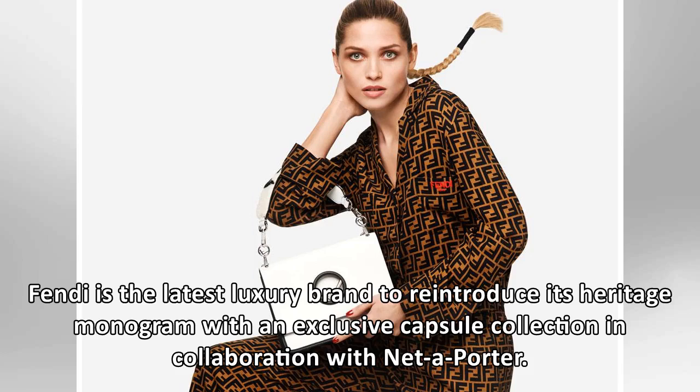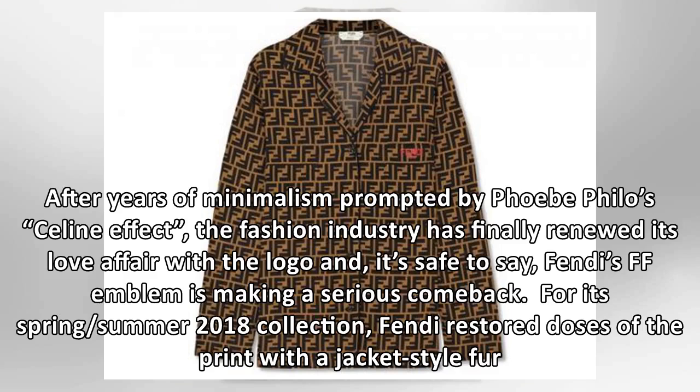Fendi is the latest luxury brand to reintroduce its heritage monogram with an exclusive capsule collection in collaboration with Net-a-Porter. After years of minimalism prompted by Phoebe Philo's Celine effect, the fashion industry has finally renewed its love affair with the logo and, it's safe to say, Fendi's FF emblem is making a serious comeback.